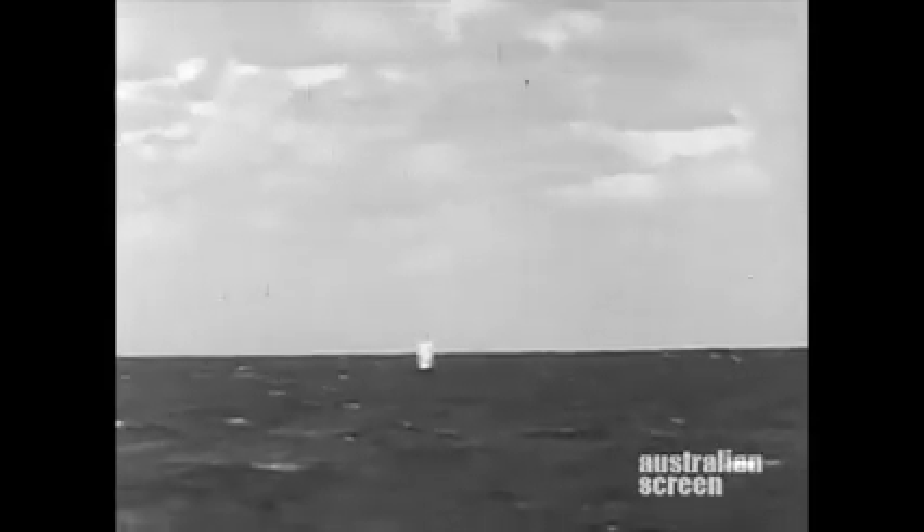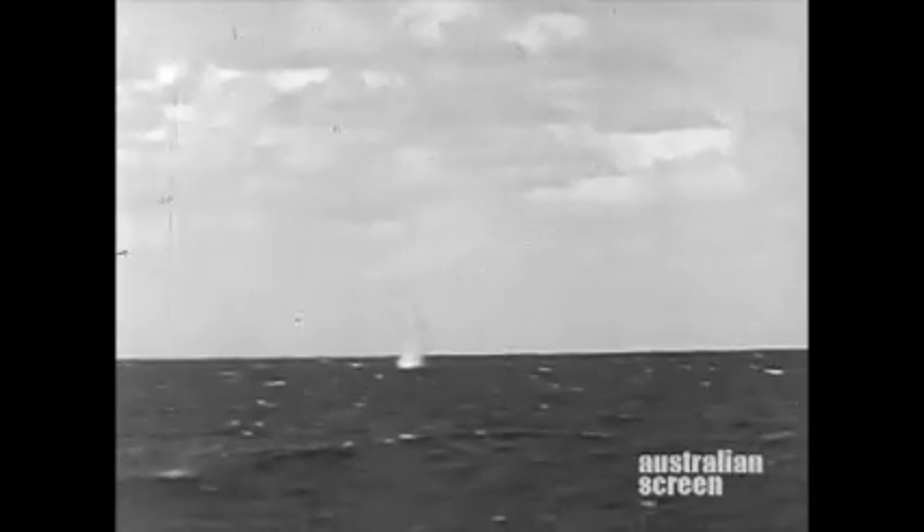The missiles are away. The trials are brought to a successful conclusion.